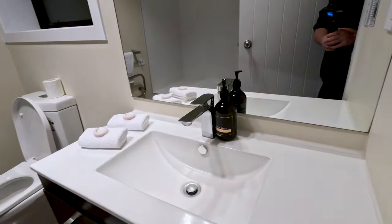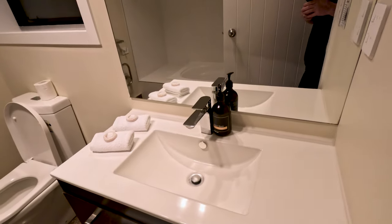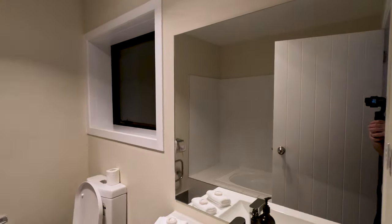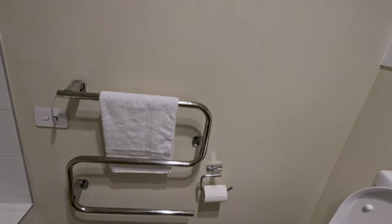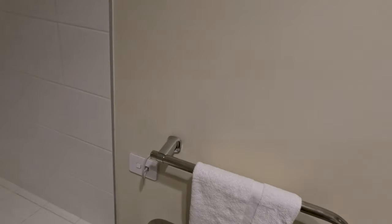Coming through to the bathroom — it's fairly clean, just needs a little bit of TLC, but like I said it's cheap. You've got a couple of flannels, a couple of bars of soap, and some hand wash. Next to that you've got the toilet and another little waste paper bin, another window in there, and a heated towel rail.